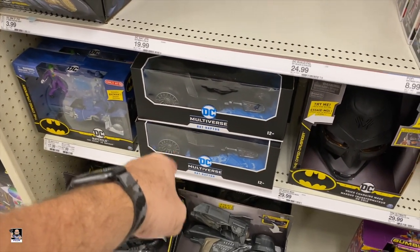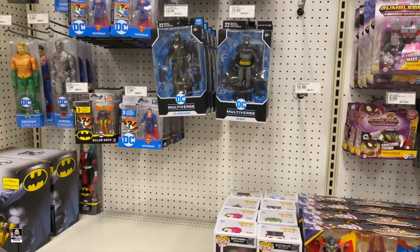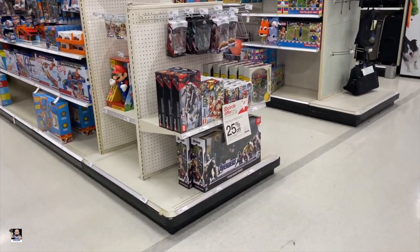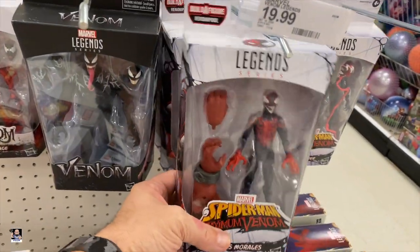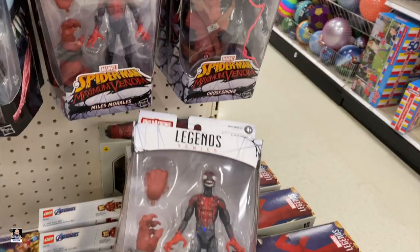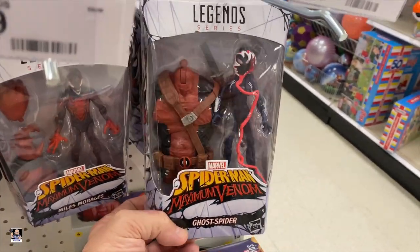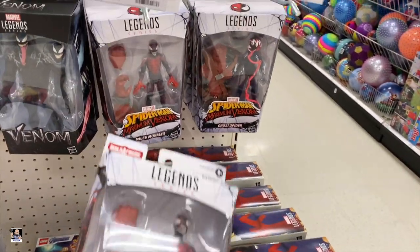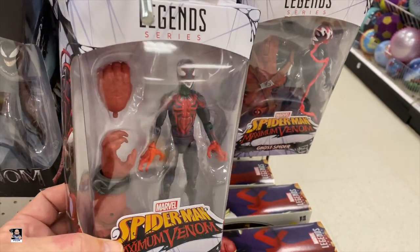Boom. I got it. I think that's going to do it for this section. Let's move on. I see an end cap. Uh-oh. Oh oh oh. Snap right there. Boom. Yes. And we got Miles. And we got the Ghost Spider right there. Boom. Yes. So that's the last two pieces I needed, and they have been acquired.